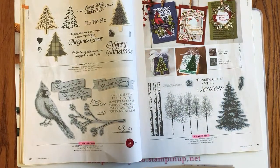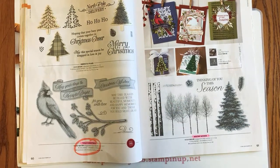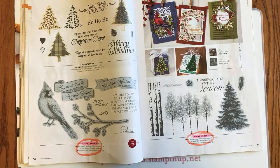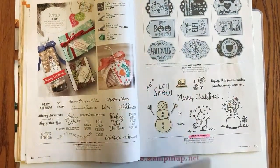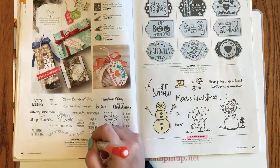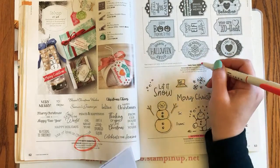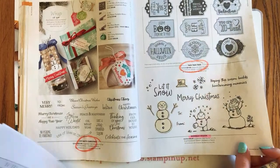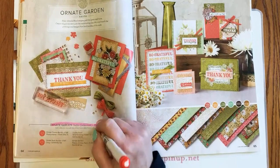The 12 Christmas stamp set is retiring. Page 61: Winter Woods stamp set is retiring. Page 62: Itty Bitty Christmas is retiring. Page 63: Tags Tags Tags is retiring — but the Snowman and the Snowman punch are safe!